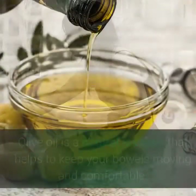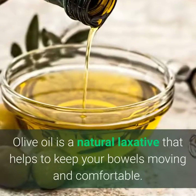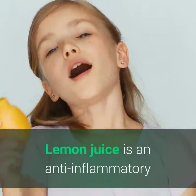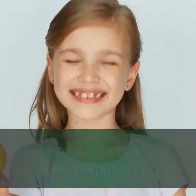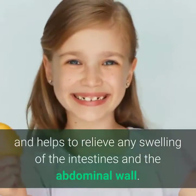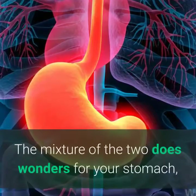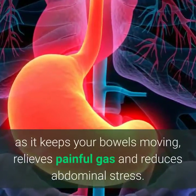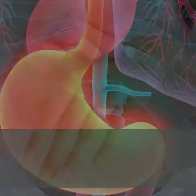2. Relieves constipation. Olive oil is a natural laxative that helps to keep your bowels moving and comfortable. Lemon juice is an anti-inflammatory and helps to relieve any swelling of the intestines and the abdominal wall. The mixture of the two does wonders for your stomach, as it keeps your bowels moving, relieves painful gas, and reduces abdominal stress.